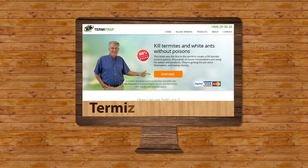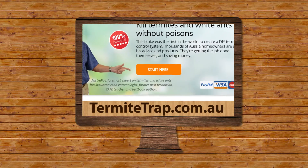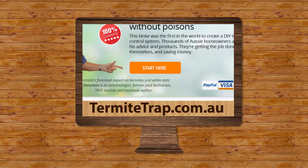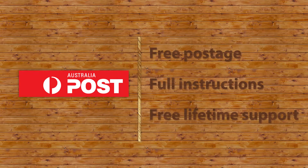Go to this site now and click through a few simple questions. You'll be taken to the exact solution for your situation and the products you'll need. Postage is free anywhere in Australia and you'll get full instructions and free lifetime support.